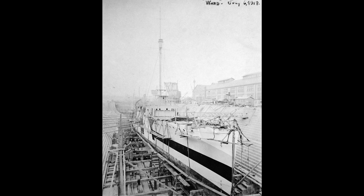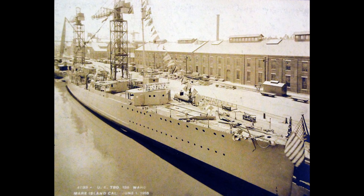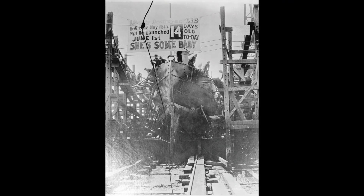USS Ward started life as almost literally one of many, part of the Wickes class of destroyers which were one of the most numerous of that type of warship ever built. At the time she took shape on a Mare Island slipway, about the only remarkable thing about her was that she physically didn't exist halfway through May 1918, but by the start of June her hull was in the water and by the end of July she was steaming about the Pacific ready to fight.